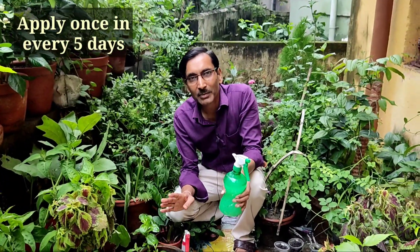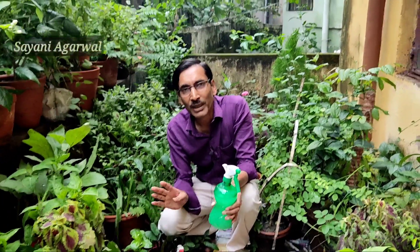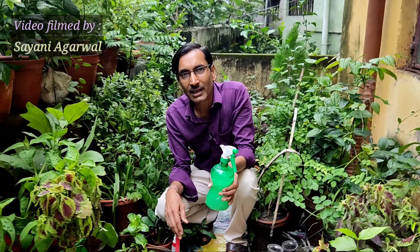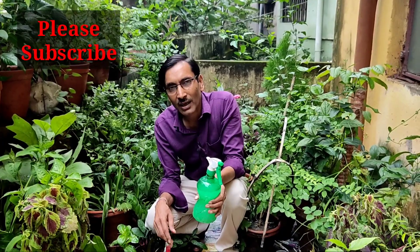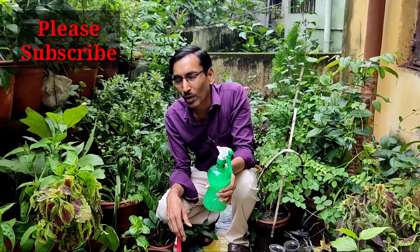These are all three tips — apply them once every five days and your plants will be healthy and beautiful throughout the rainy season. Hope you enjoyed the video. If you liked it, please give it a thumbs up, and if you are new to my channel, please subscribe. Thank you very much.